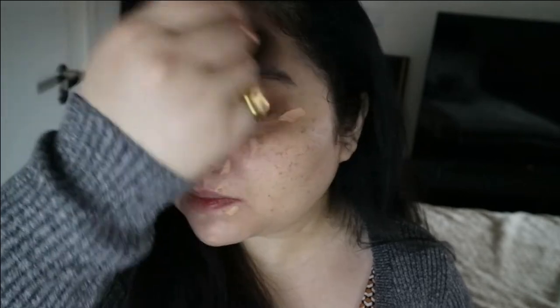Now I'm going in with my corrector — this is the Benefit Boi-ing Corrector. I take the tiniest amount and apply it to the innermost part of my eye. For the actual concealer I'm using my Pat McGrath concealer — this is beauty in a bottle. I just dot it here, here, and here because it's so pigmented. These days I'm using a brush, which is very unlike me, but I find using brushes can be really beneficial as it saves so much time.